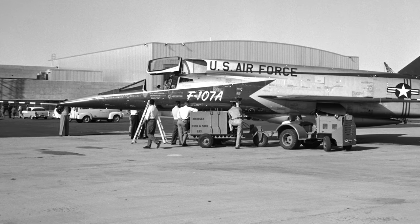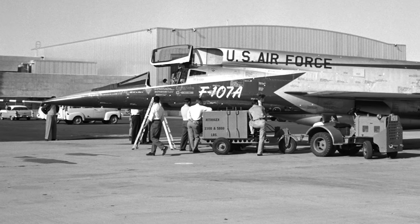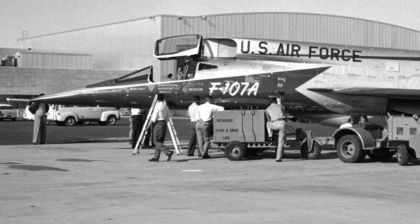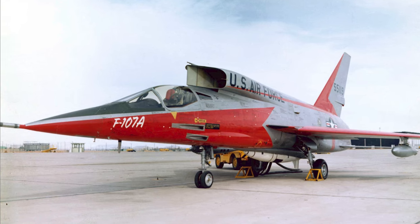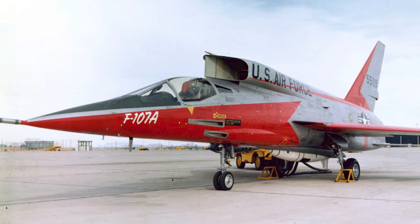Additionally, six hardpoints were engineered beneath the wings. These hardpoints gave the aircraft versatility in carrying auxiliary fuel tanks, air-to-air missiles, or additional ordnance, making it a formidable asset in both air superiority and ground attack roles. This combination of a central weapons bay and wing hardpoints showcased the F-107's commitment to adaptability and potency, encapsulating North American Aviation's vision for a next-generation tactical fighter bomber.